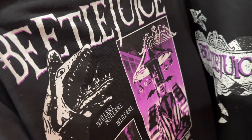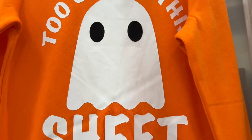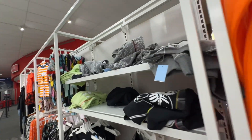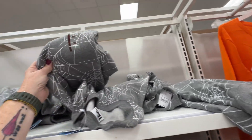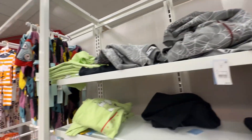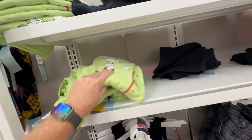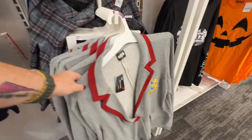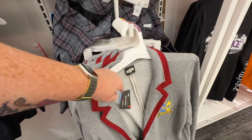Beetlejuice sweatshirt — oh, it's front and back, I love that! Too old for this sheet, which I think is so fun. Just a spiderweb sweatshirt. We have some baby clothes — Beetlejuice, Beetlejuice — it's like Beetlejuice, Beetlejuice, Beetlejuice!